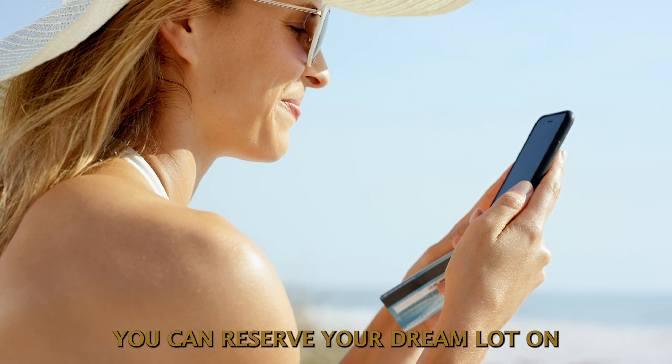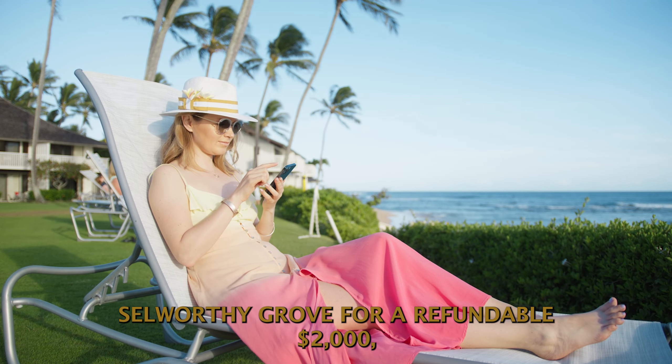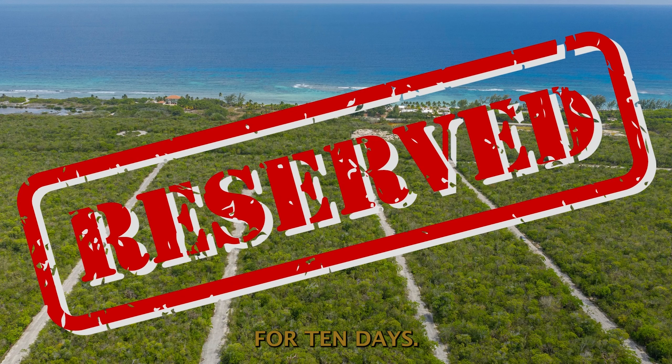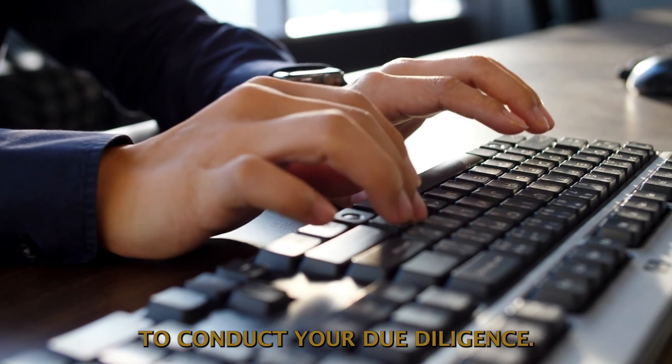You can reserve your dream lot on Selworthy Grove for a refundable $2,000, which will take the lot off the market for 10 days, allowing you to conduct your due diligence.